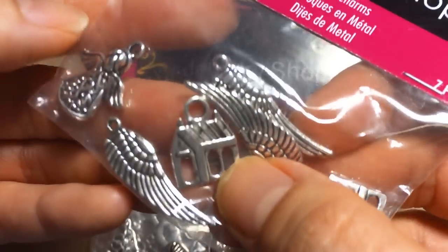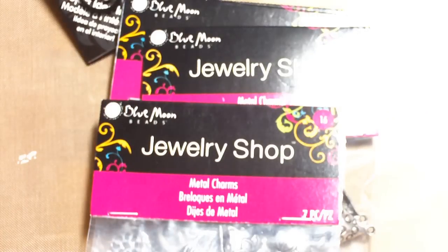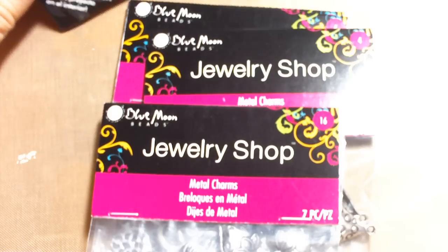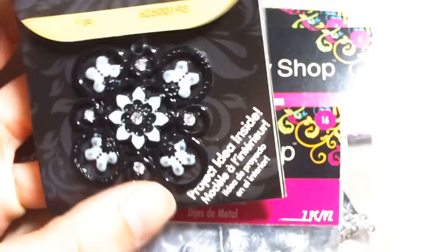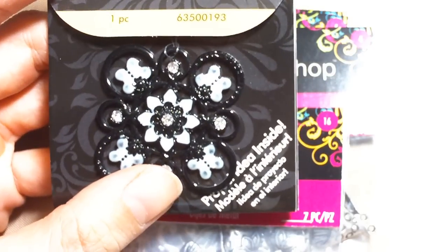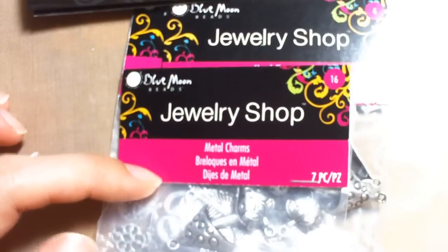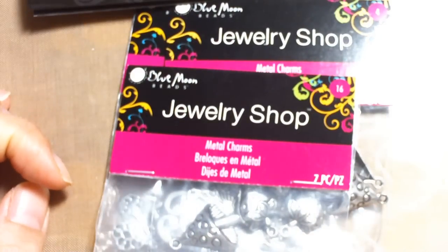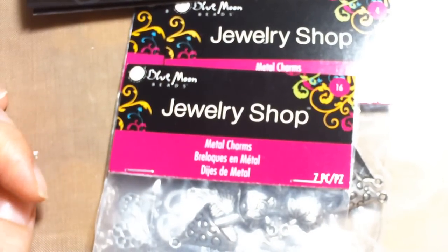I don't know, I just found them in a random box they had in the jewelry bead shop. Usually I don't look in there because they have miscellaneous not-so-good stuff, but I found these cute charms — so be on the lookout! Thanks for watching and have a great weekend, bye!